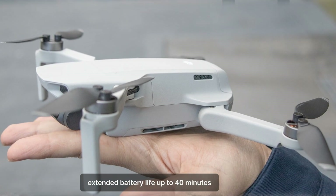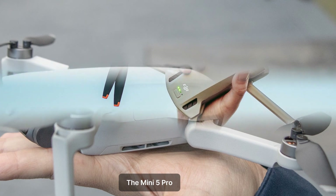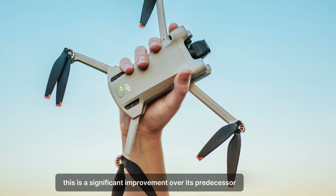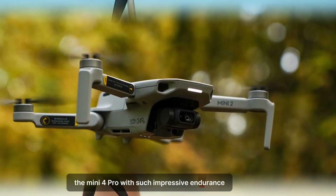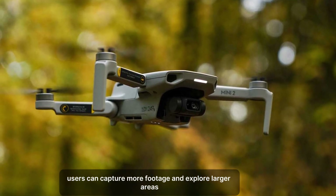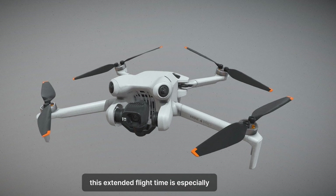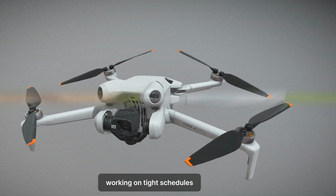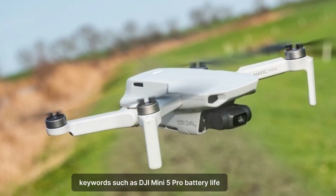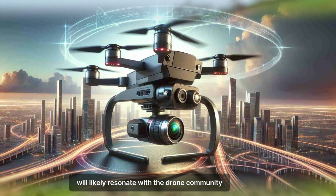Battery life has always been a crucial factor for drone users. The Mini 5 Pro is rumored to offer up to 40 minutes of flight time on a single charge — a significant improvement over its predecessor, the Mini 4 Pro. With such impressive endurance, users can capture more footage and explore larger areas without constantly worrying about landing to swap batteries. This extended flight time is especially valuable for professionals working on tight schedules or in remote locations where charging options are limited.